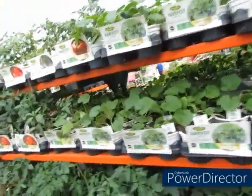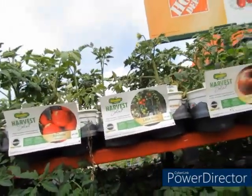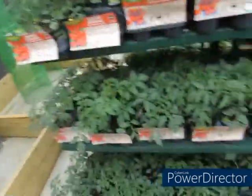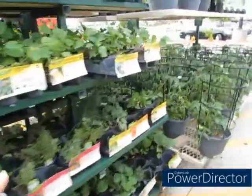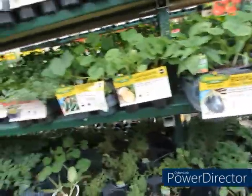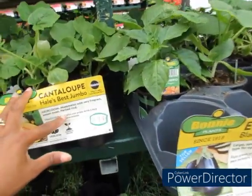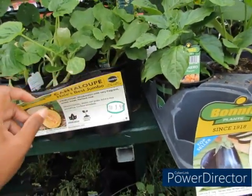You have to keep checking back because they're changing up their varieties. Lowe's ain't got this. Home Depot can be a little more reasonable sometimes with their prices and they do have different varieties. Now cantaloupe — I got cantaloupe, but that's a jumbo. I got the sweet mix.